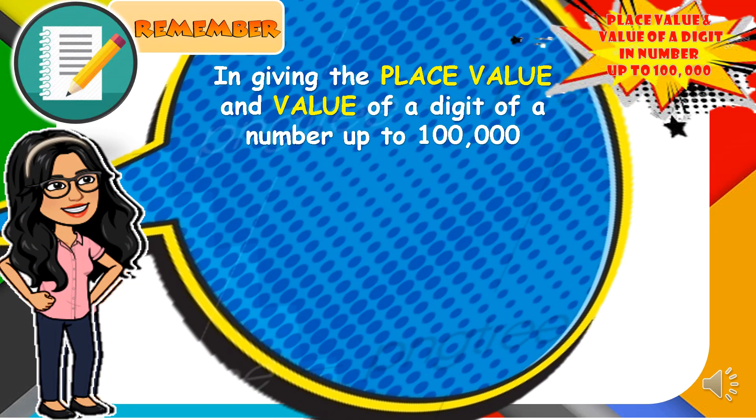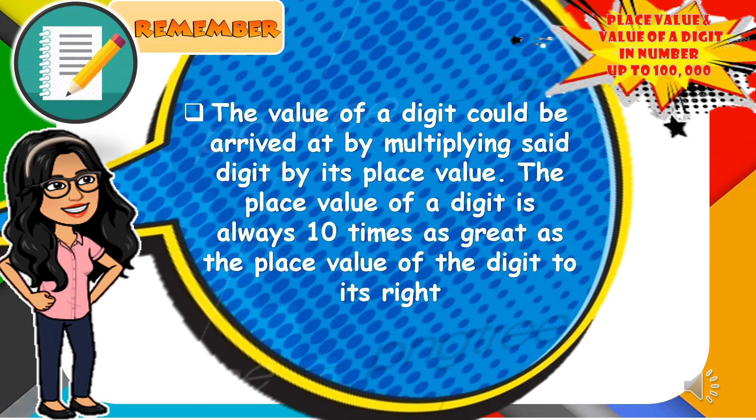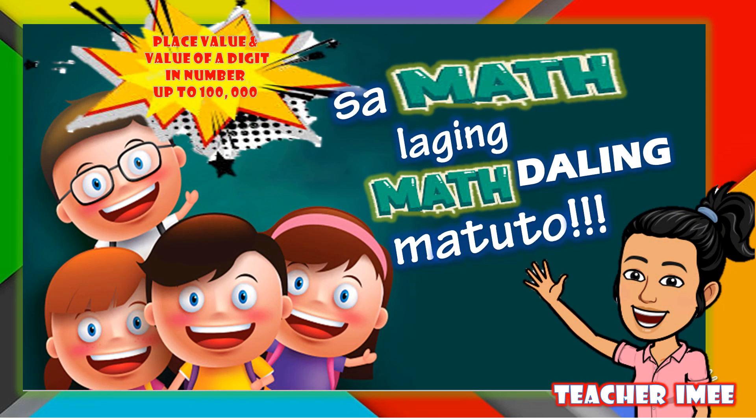In giving the place value and value of a digit in a number up to 100,000: number one, identify the place value in which the digit belongs — ones, tens, hundreds, thousands, ten-thousands. Number two, the value of a digit can be found by multiplying the digit by its place value. The place value of a digit is always ten times as great as the place value of the digit to its right. Once again, this is Teacher Aini saying, sapat, palaging mataling matuto!